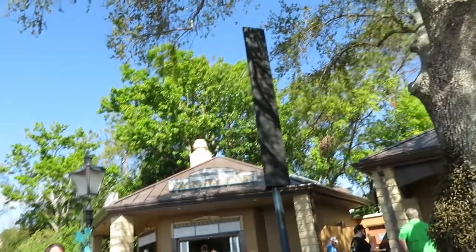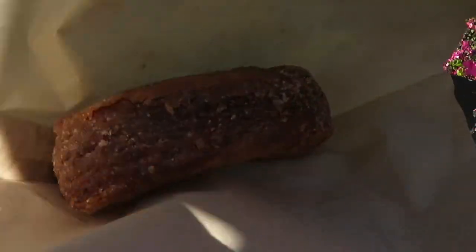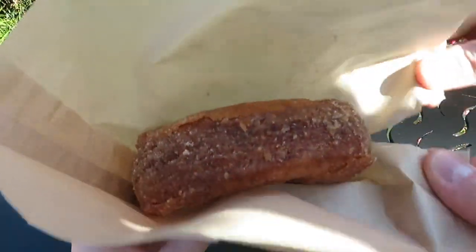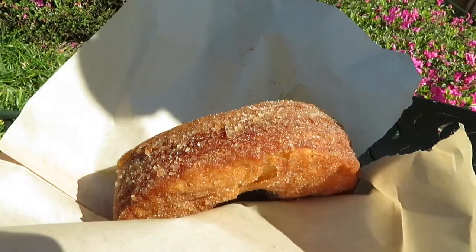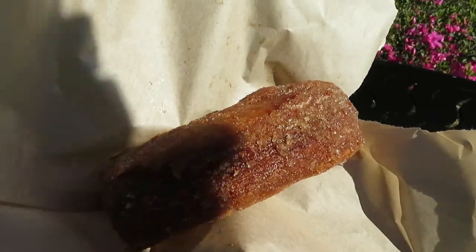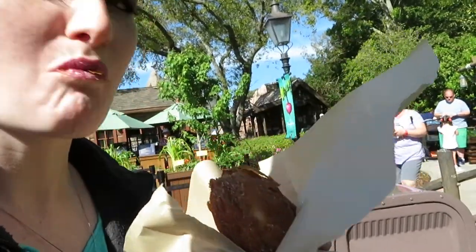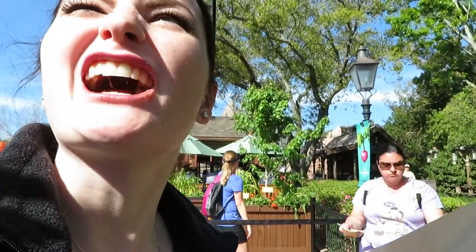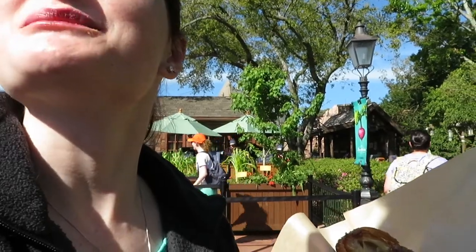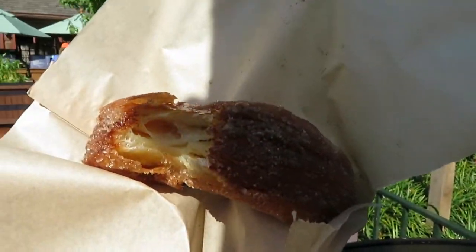Croissant donut, there it is. You're going to get one right now? Here's the Kronut. Don't touch it with your hands. Look at that — layers of deliciousness. Let's take a bite. I wanted the first bite. I get the first bite. You have cinnamon sugar on me. There's the inside. Delicious insides. Layers of deliciousness. Do recommend. Pretty good.